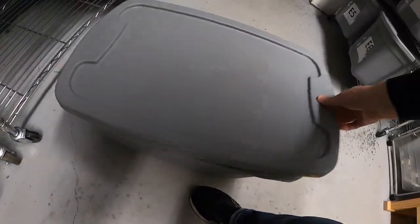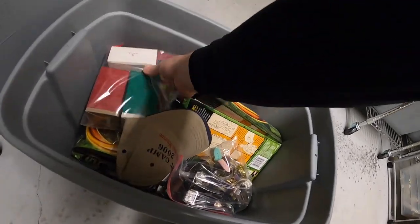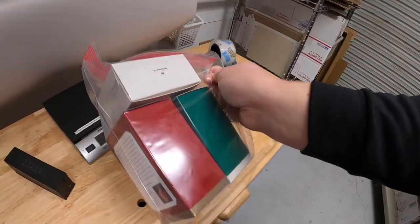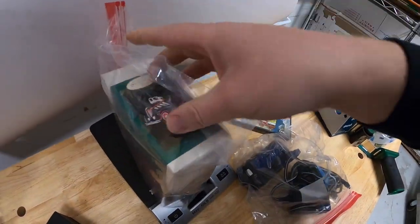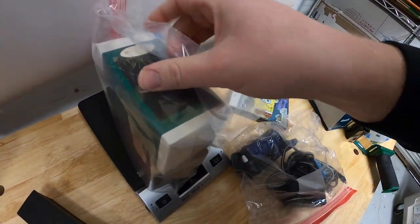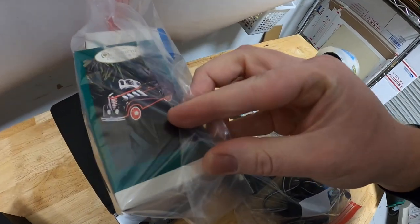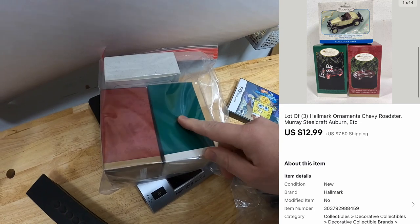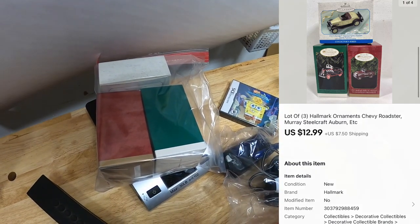Next order is a lot of three ornaments — some different cars, like a sports roadster. I think these are Murray cars. Got these from Kevin the Tennessee Picker. They sold for $12.99 plus shipping. Kendria, thank you so much for the support, I really appreciate it.